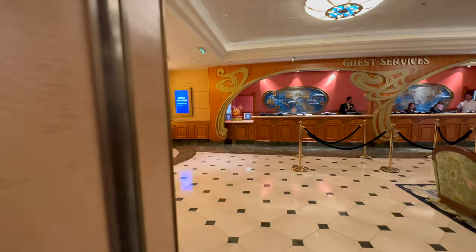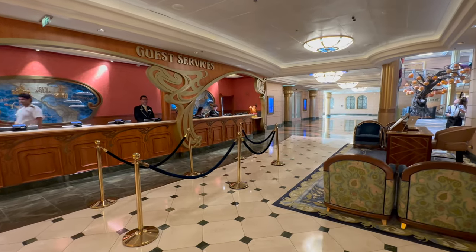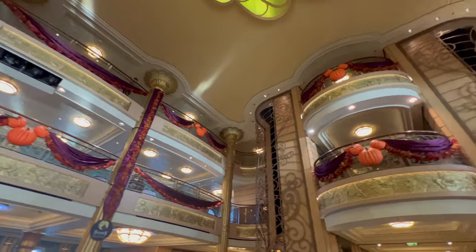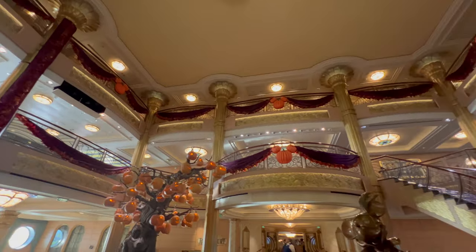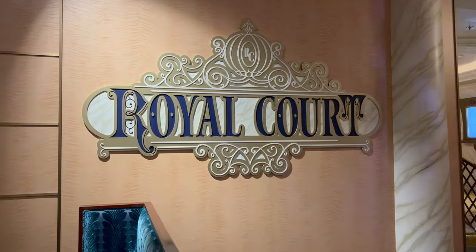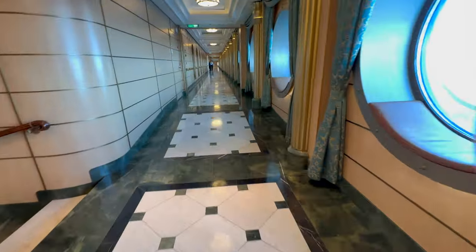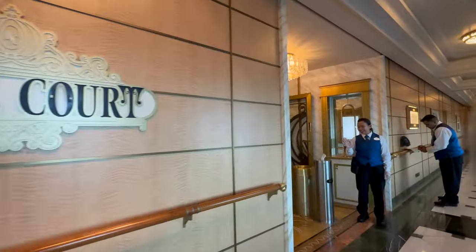Leaving the theatre and heading back midship on Deck 3, you pass guest services and another DVC desk for Disney Vacation Club members, both of which lead into the atrium. The atrium is the main hub of the ship and it's the area you walk into when you first arrive on embarkation day and they announce your arrival. This is also the main entrance for the Royal Court restaurant, one of three themed restaurants that make up the rotational dining on the Fantasy. The corridor to the right of the Royal Court takes you alongside the restaurant and there is a second quieter entrance there.